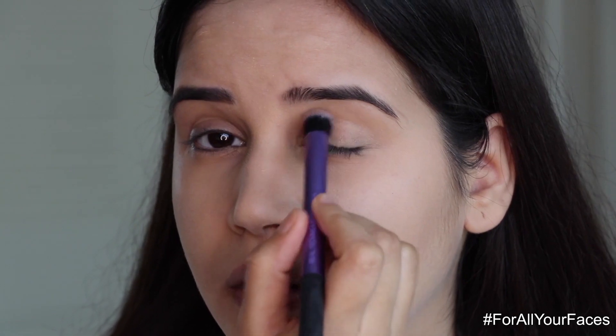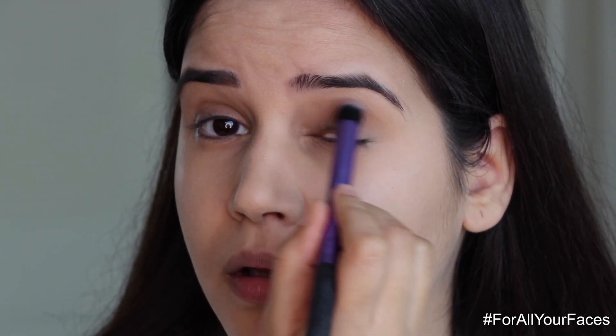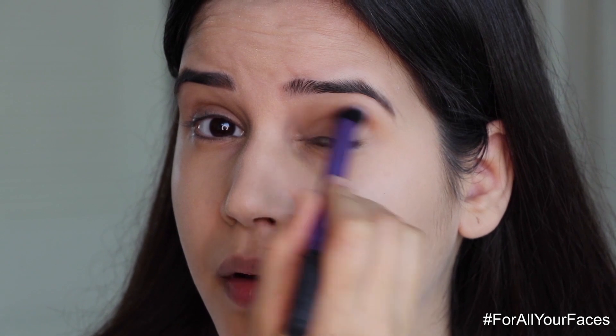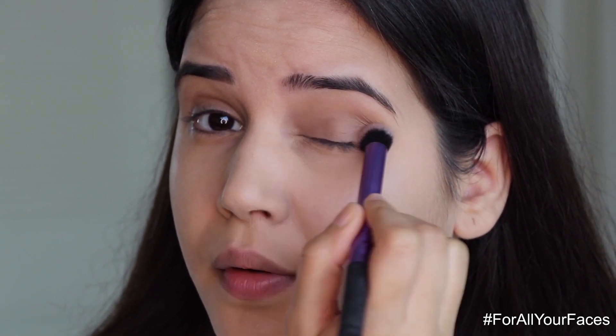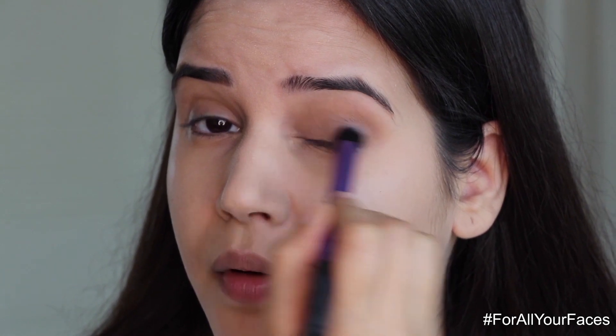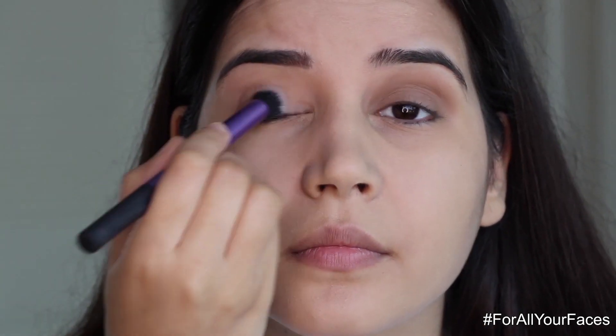I'm taking the light brown shade and applying it all over my eyelid to give a nice base. These eyeshadows are richly pigmented and very easy to blend. They come with brushes but I'm using my own brushes.